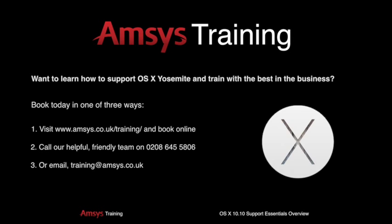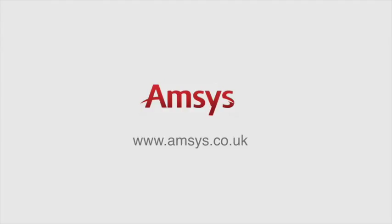To book OS 10 Support Essentials today, please book online by clicking the Book Now button, or call our experienced team on 0208-645-5806. Alternatively, email training at AMSIS.co.uk and our team will be in touch shortly to discuss your options. We look forward to seeing you on one of our OS 10 Support Essentials courses soon.